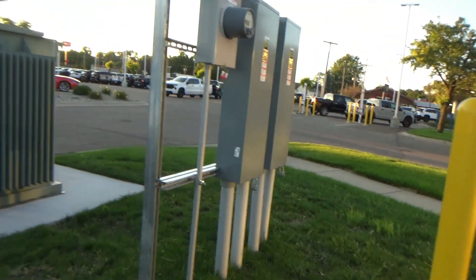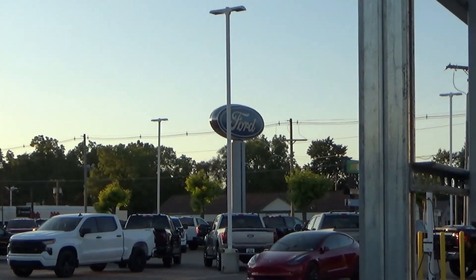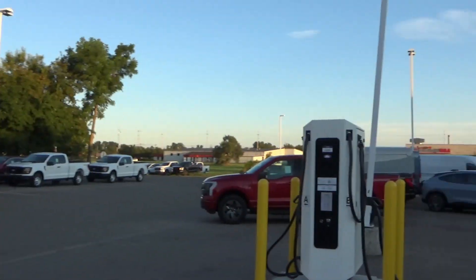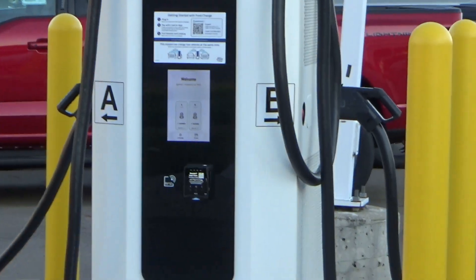We are in Coldwater at Kohl Ford and they have these two lovely dispensers — Charger 2, which is Rush, and there is Juice over there. I started over here trying to stay out of the way until I touched the screen and found out that one is offline.